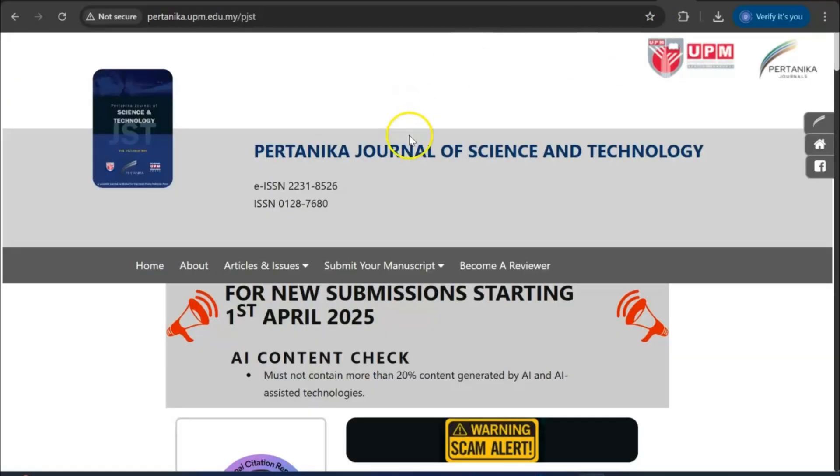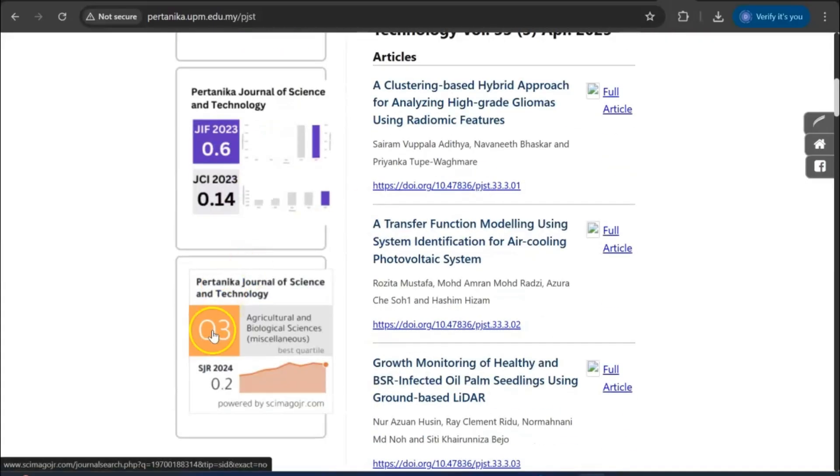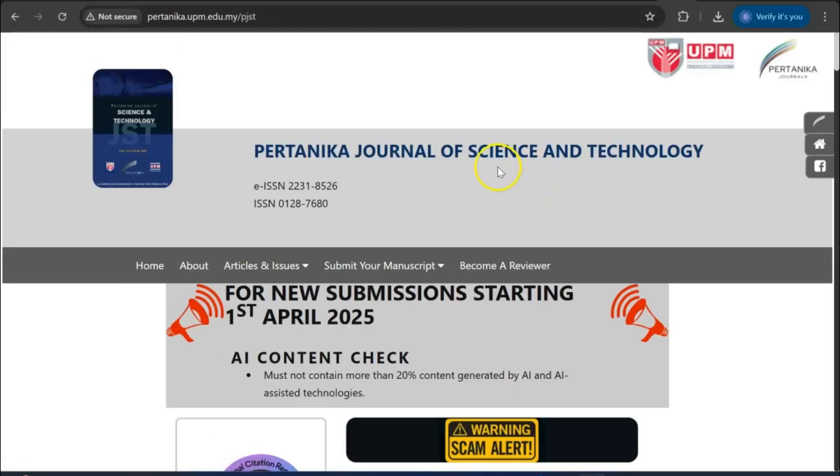Another journal I should recommend is the Pertanika Journal of Science and Technology under Universiti Putra Malaysia. This is a very good journal that can give you a fast review. It is a Scopus index Q3 rank journal. You can submit your paper if you are from a science and technology background.